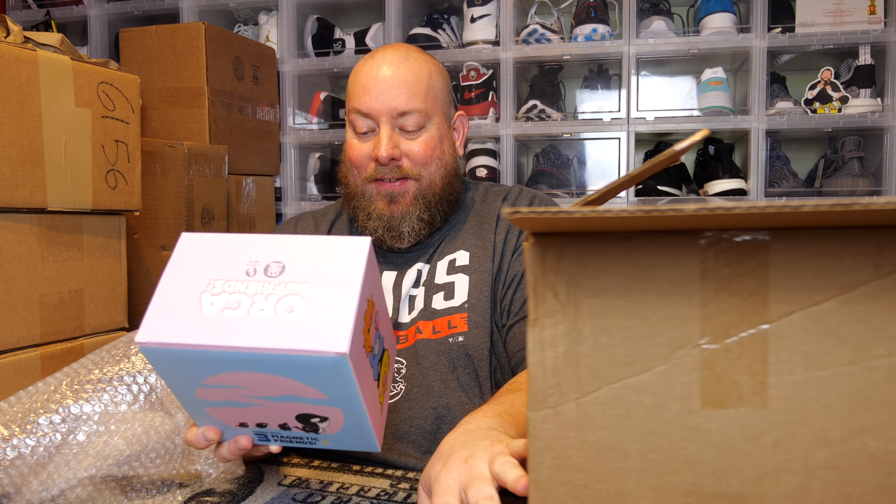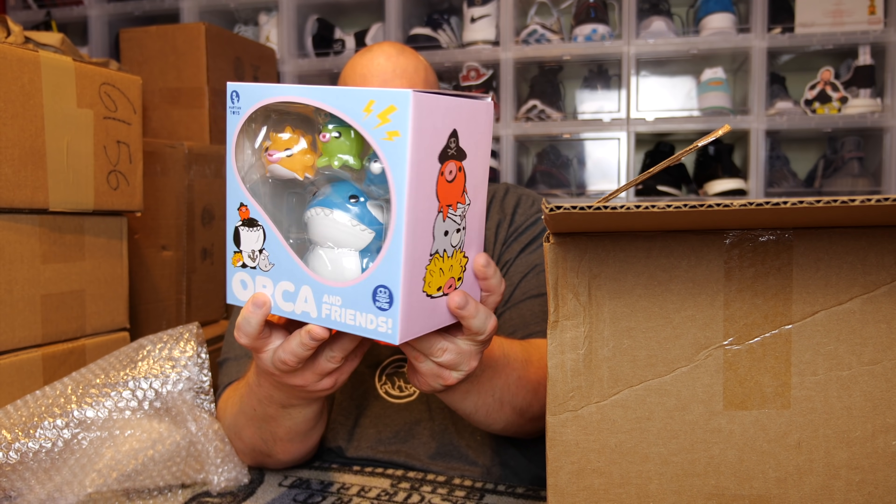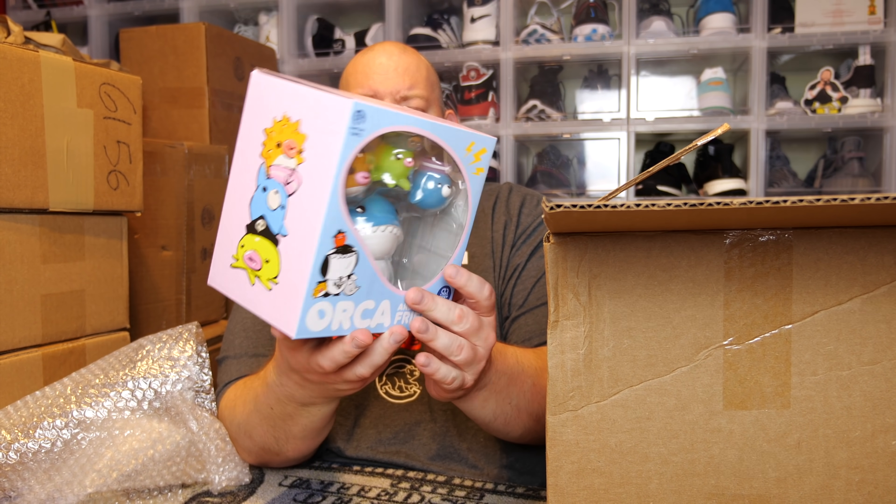This box actually feels like it has less in it than my first box. First item — it's a bigger box. I have no idea what this is. Orca and Friends, Martian Toys. This is a designer toy from the brand Martian Toys called Orca and Friends. This might have a value of like 20 to 30 bucks. I'll update in the video what the value is so we can figure out how well or how bad I did.